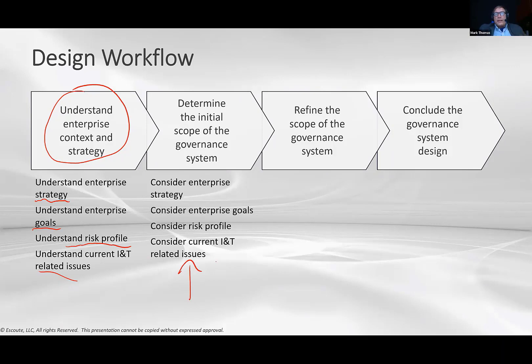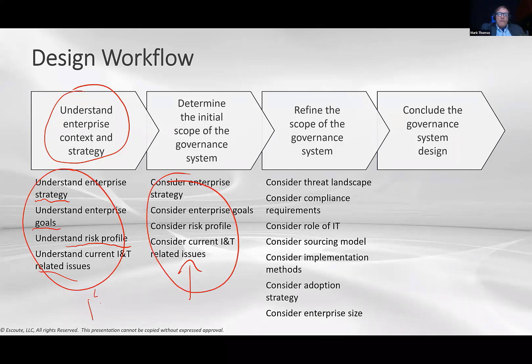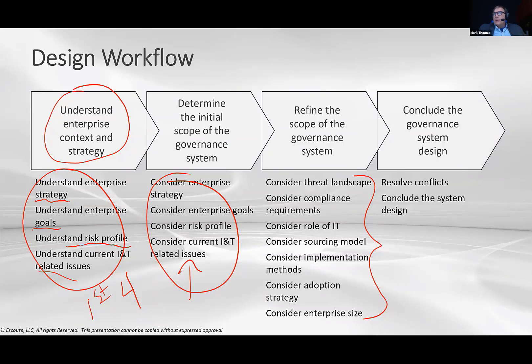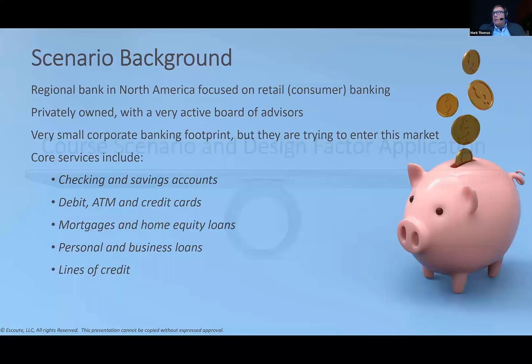Next, you go into the tool and perform analysis and assessment on that information. Step three is to refine the governance system using the remaining design factors from the previous slide. Step four is to conclude the governance design — and this will change based on your organization's needs. We'll then walk through a short course scenario, and I'll show you what I'd come up with if I were in the shoes of the specific bank we've been discussing.